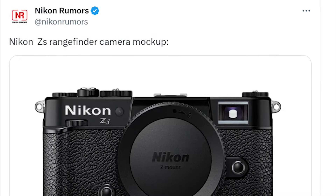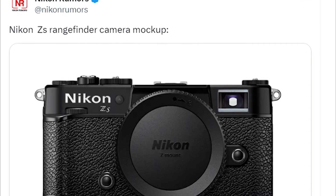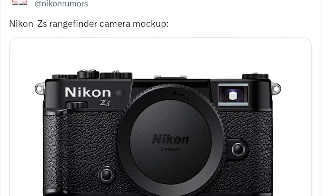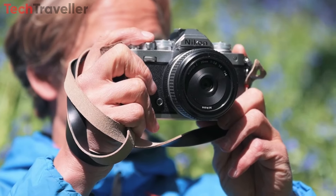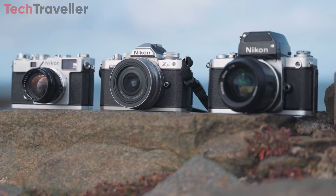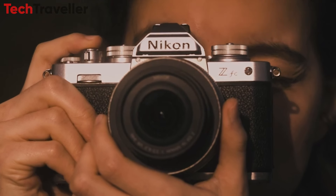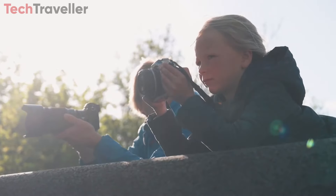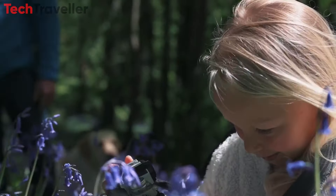Recent speculation hints at Nikon's potential development of a surprise – a rangefinder-style mirrorless camera dubbed the ZS. This compact, full-frame model would pay homage to Nikon's traditional rangefinder lineage while integrating contemporary mirrorless advancements. Should these rumors prove accurate, it could emerge as a sought-after gem eagerly anticipated by numerous photographers. Let's dive into the details of this camera.